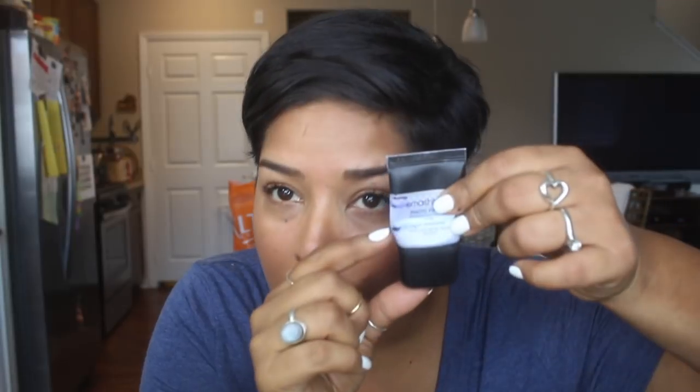My Smashbox Photo Finish foundation primer - I am below that previous line from my last update. I can squeeze the product down and it's still coming out, with product also on the sides. I think maybe another month and then I'll be completely done with it.